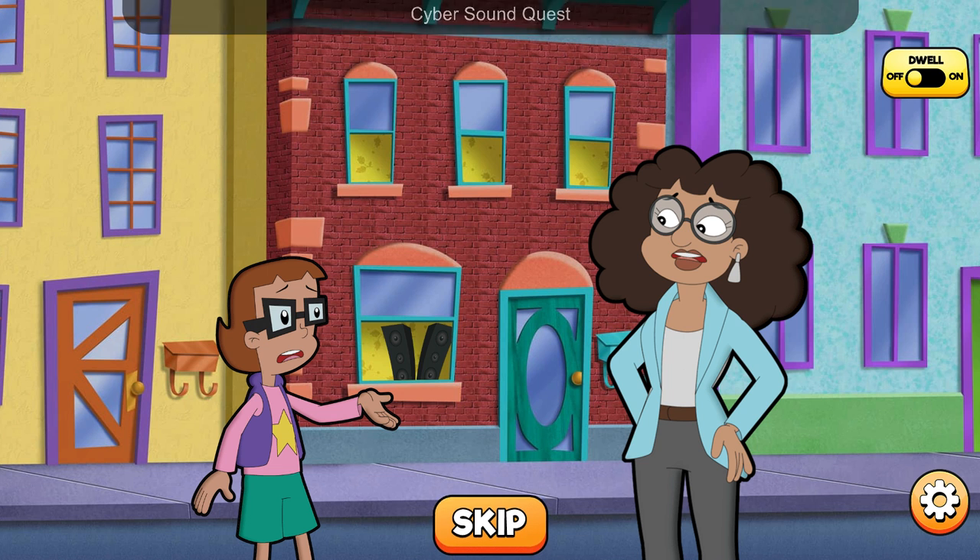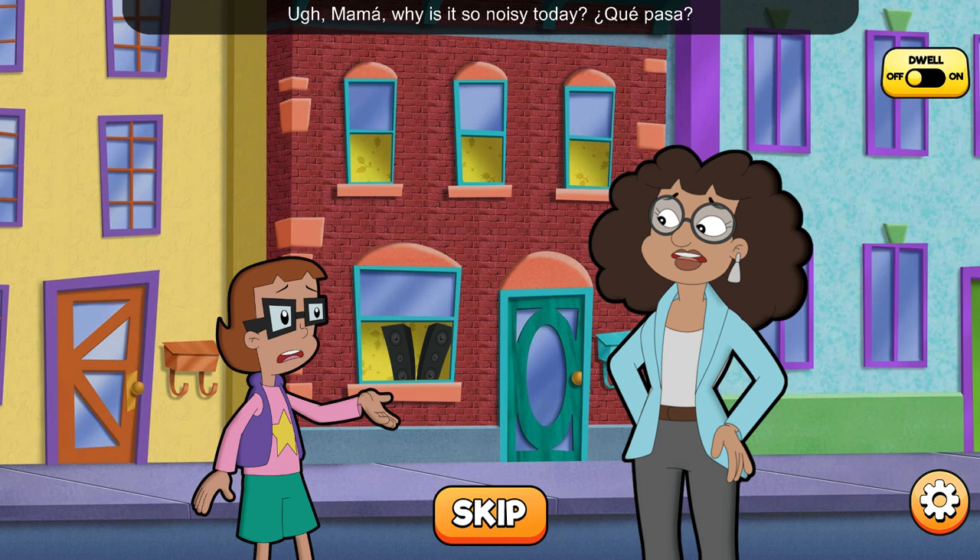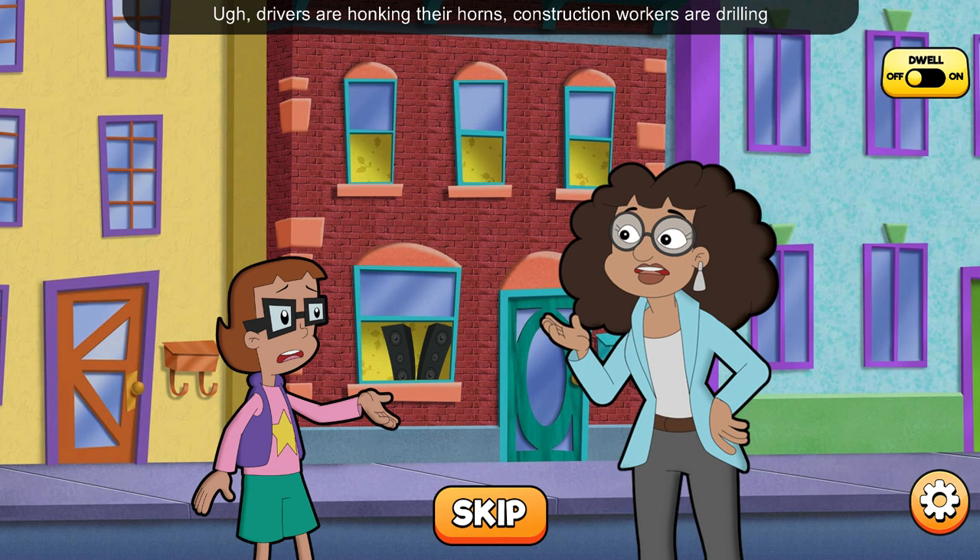Cyber Sound Quest. Mama, why is it so noisy today? Que pasa? Drivers are honking their horns, construction workers are drilling, and someone is playing loud music. It might be invisible, but it's a type of pollution — noise pollution. And it can cause problems for people, animals, and even plants.